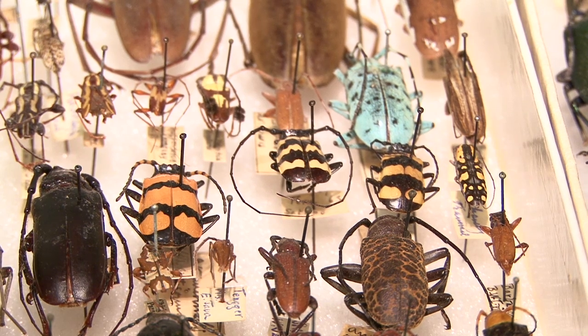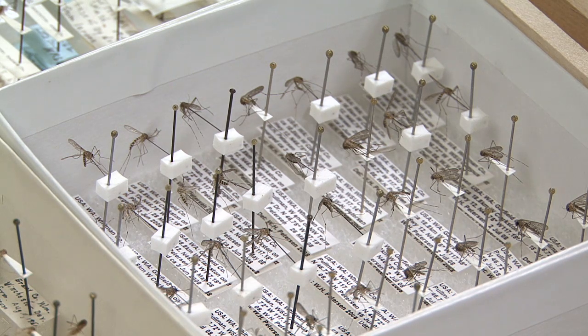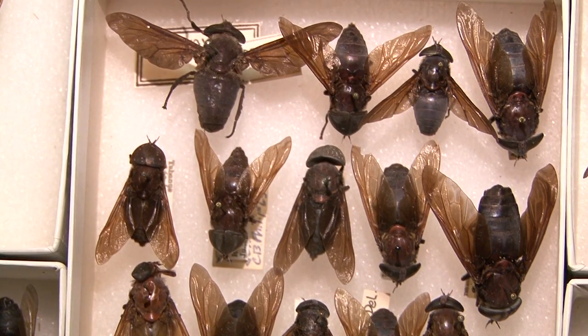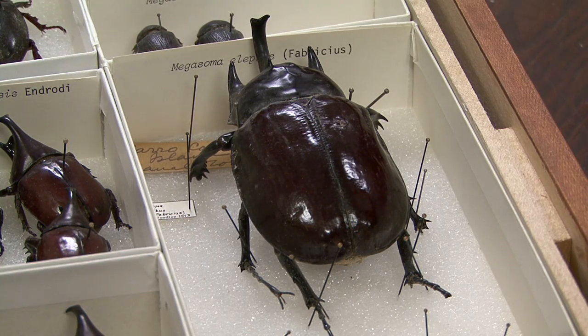We have just about 3 million insects in the collection, so it's a relatively large collection for a university-sponsored collection. Specimens in the collection go back to the founding of the university. Some of the first courses taught here were agriculture courses, and we do have specimens that were probably used in those courses to teach someone about insects. So those specimens would be now over 100 years old.